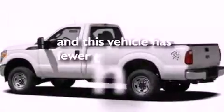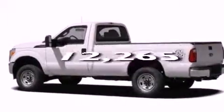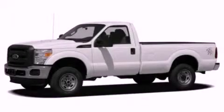This vehicle has fewer than 13,000 miles on the odometer. Stop by today and test drive this vehicle for yourself.